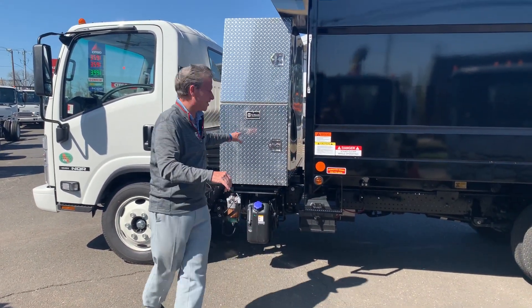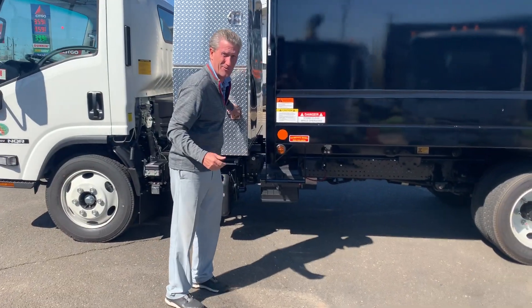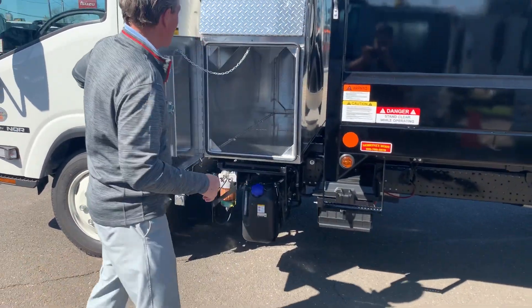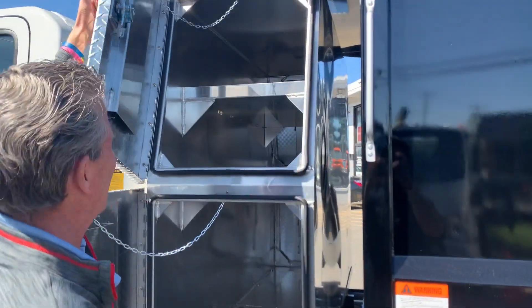I got a 24-inch backpack right now — great for your tools. Take a look at the inside of this. This is fantastic. Check this out. Look at all that space in there.